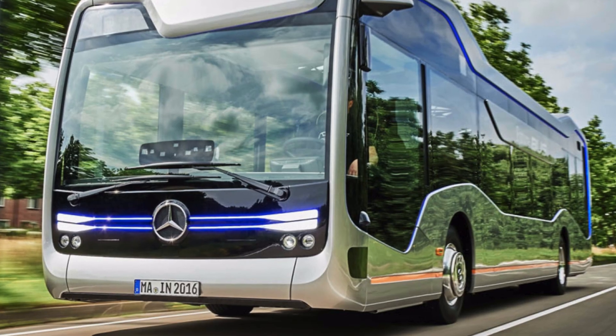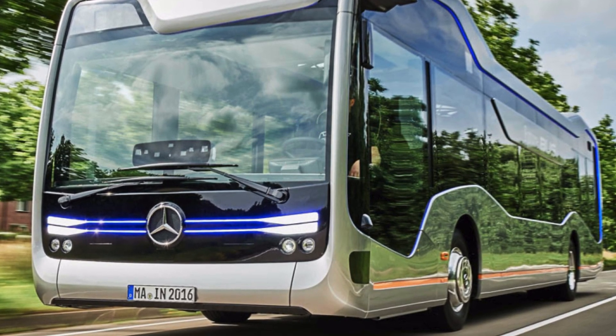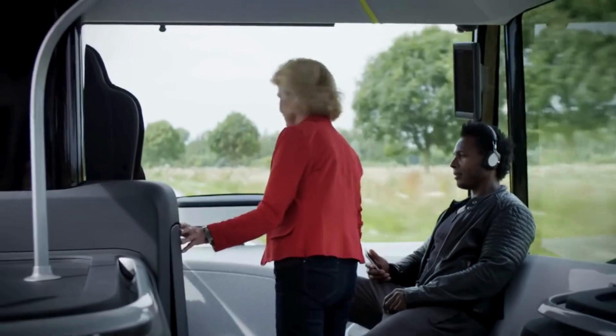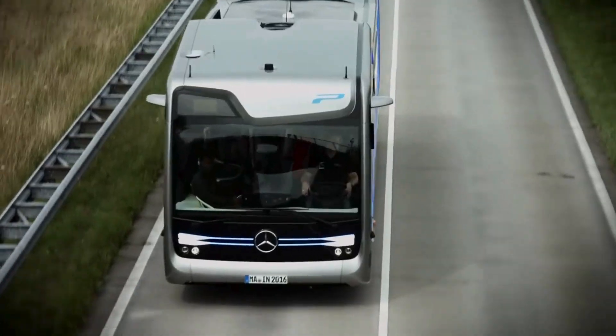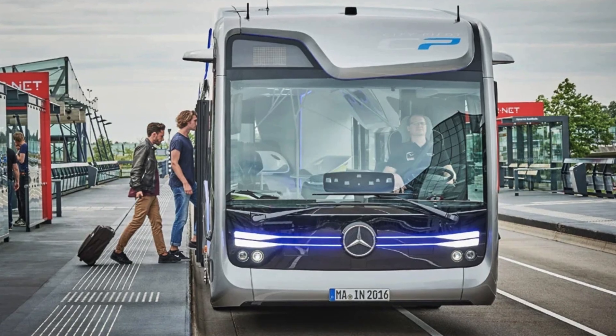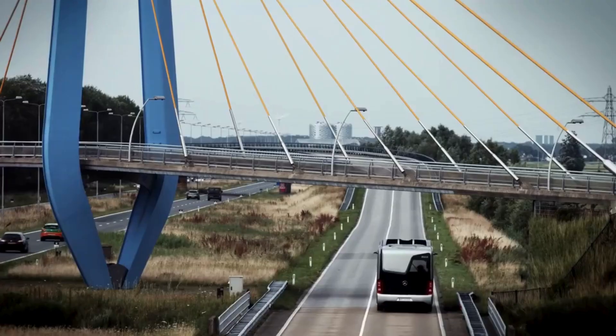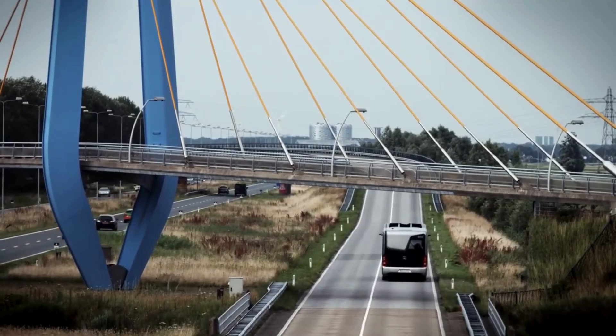According to Wolfgang Bernhard, a board member of Daimler AG, the Future Bus makes public transport safer, more efficient, and more productive thanks to City Pilot technology. Based on the autonomous Actros truck, this bus can recognize obstacles, communicate with traffic lights, and stop autonomously at bus stops. Its exterior features color-coded lights — blue indicating automated driving — and an auto brake system that ensures passenger safety.